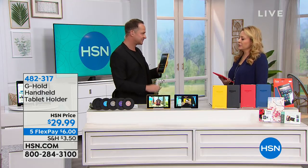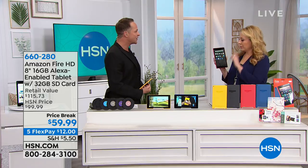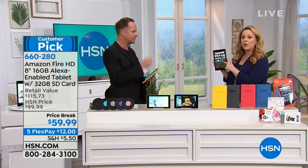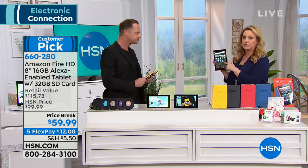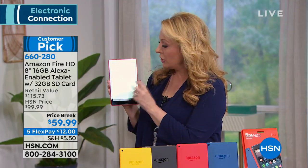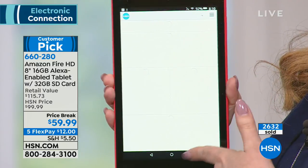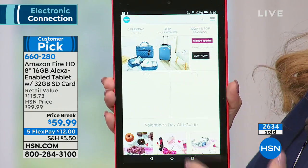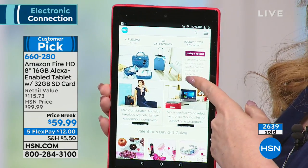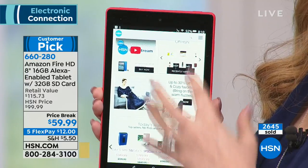I noticed my tablet didn't have the HSN app. I touched Apps, searched HSN, and downloaded it right there. When you touch it, you can watch HSN live, watch HSN 2, do all your shopping, and today's special will always pop up on the home screen. It's so responsive, and you'll always get to the front of the line.